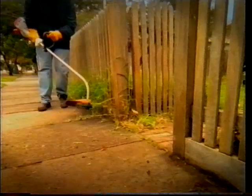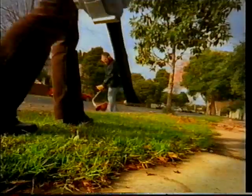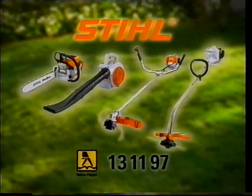It's a big country out there. Someone's gotta keep it tidy. Which is why, from the bush to the backyard, Australians rely on Stihl. For your nearest Stihl specialist dealer, call 13-11-97.